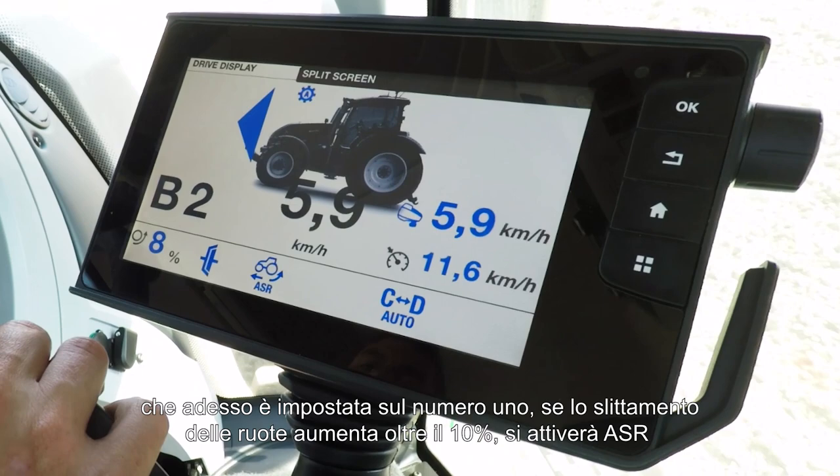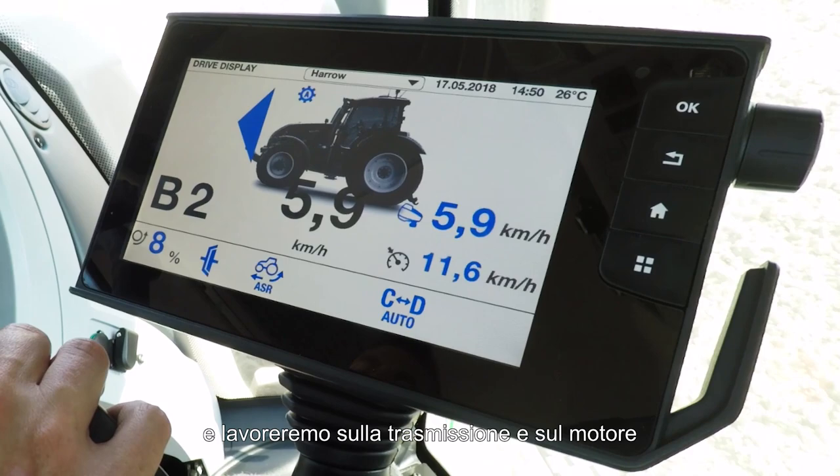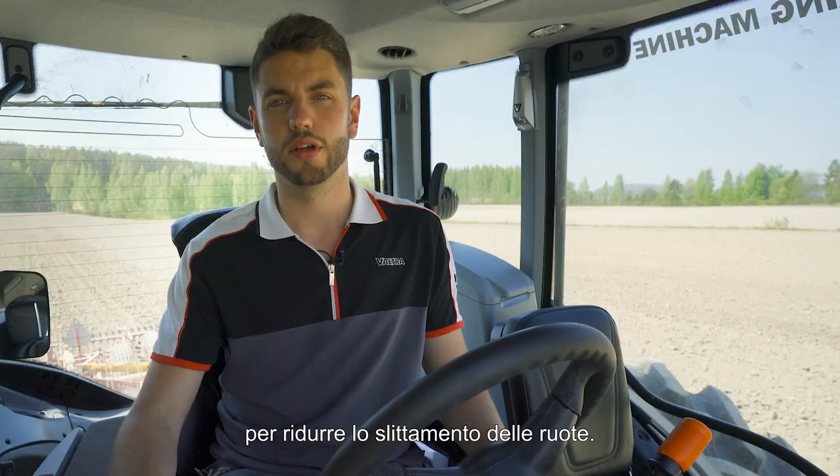On number one, if the wheel slip grows over 10%, ASR will kick in and will work the transmission and the engine to bring the wheel slip down.